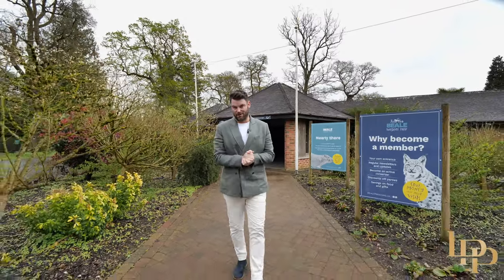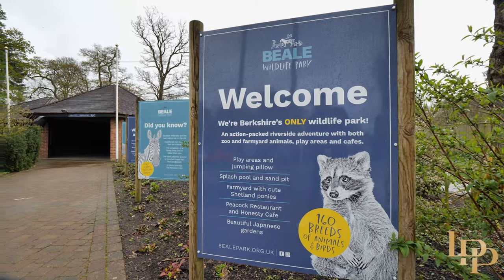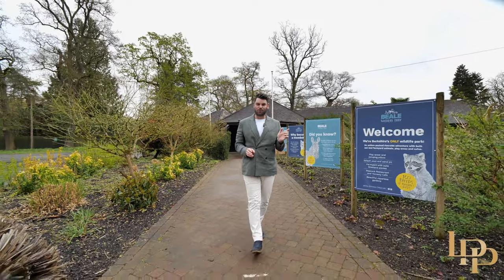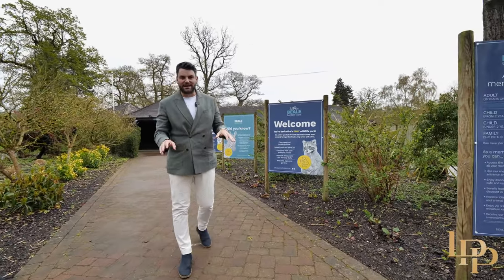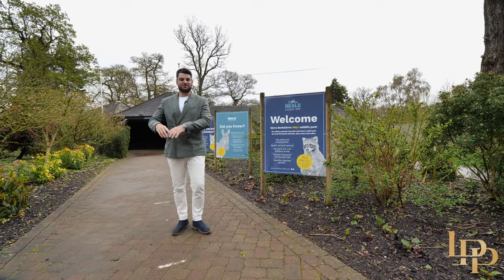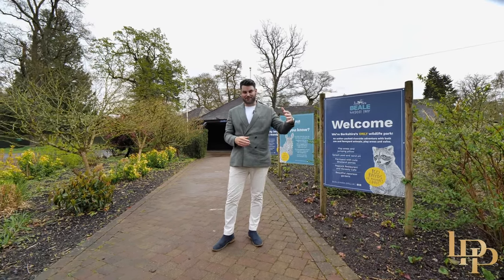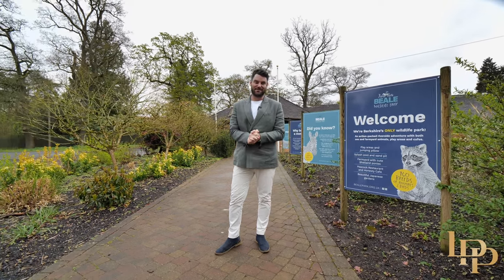Just a minute from the property is Beale Wildlife Park. I came here two weeks ago with my wife and daughters — it was incredible. They've got a train that goes around the whole grounds, over 160 animals: zebras, meerkats, birds, everything you could wish for, amazing food, a big pool, huge playground, and sandpit. Perfect for the grown-ups with everything Pangbourne and Goring have to offer, and incredible for the kids.